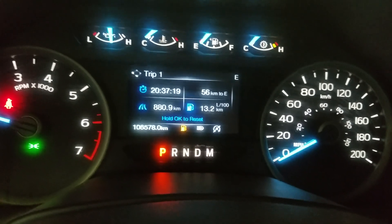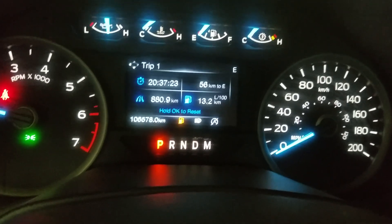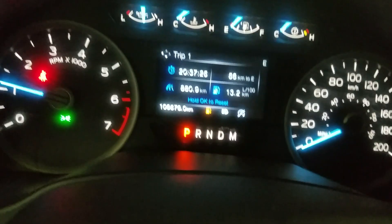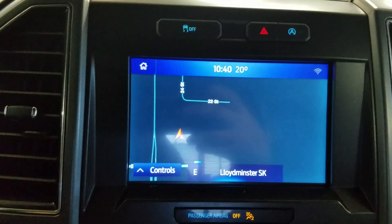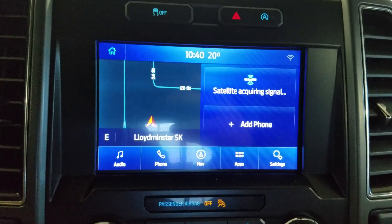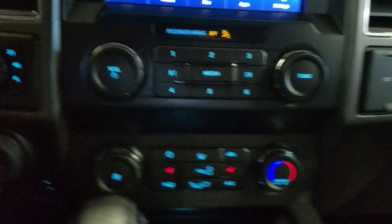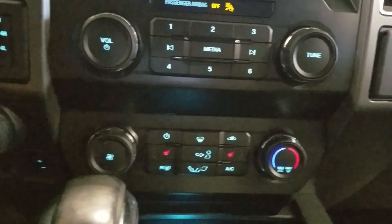This 2020 F-150 has 106,578km on it. Over at the center face you'll see options available such as audio, photo creation, navigation, application and settings, which is below your inclined control area which provides air conditioning and heating of the tire cabin. Alongside that we have heated seats.